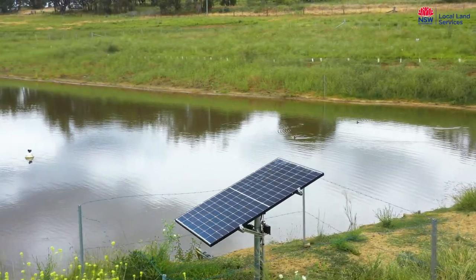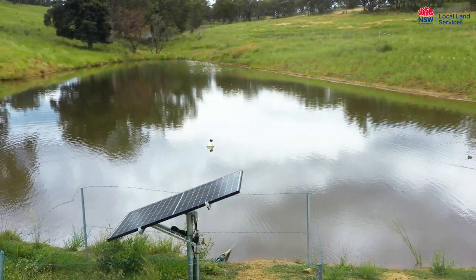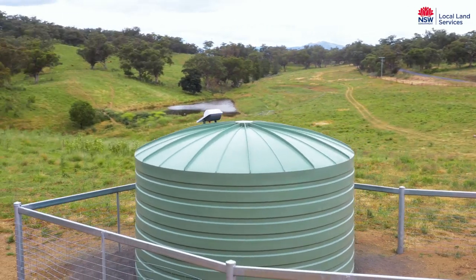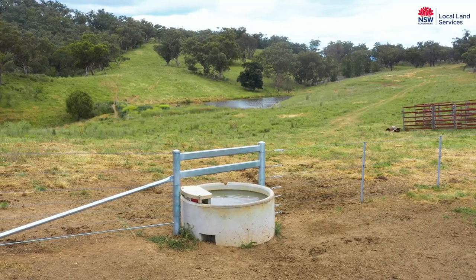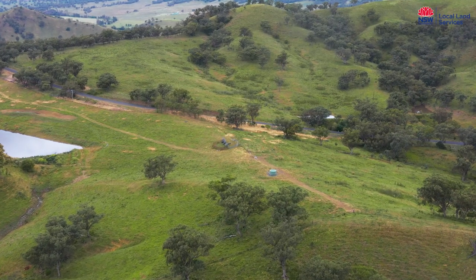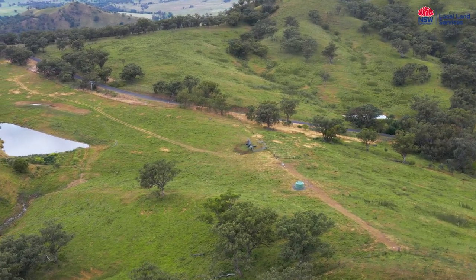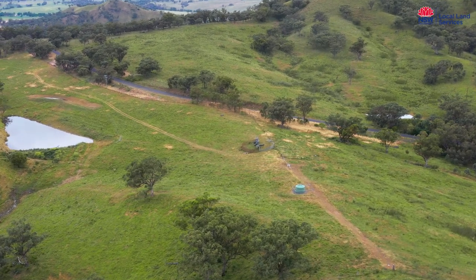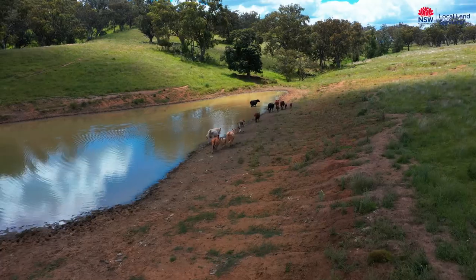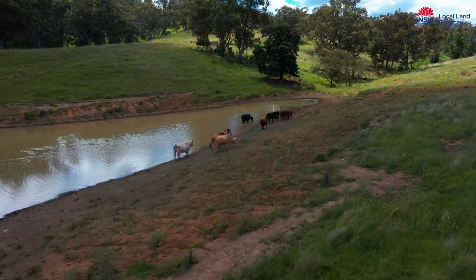We've installed a solar pump that will supply water at a low cost to the grazing system. We've put a holding tank at a high point on the property — water is pumped up there and gravity fed back to a trough. In this particular area we only have two paddocks, but already we've improved the grazing management. Stock have access to water much higher in the system and aren't travelling great distances back to one water source, so the pressure has been spread over a greater area.